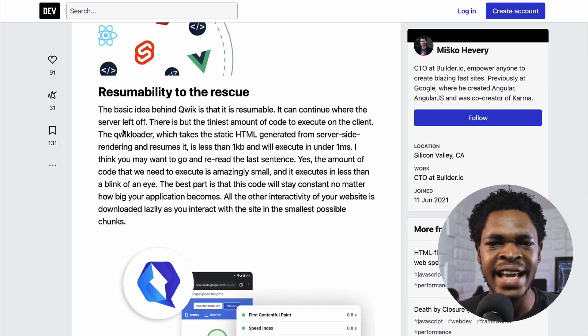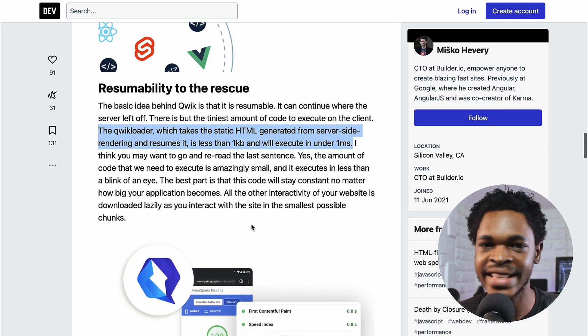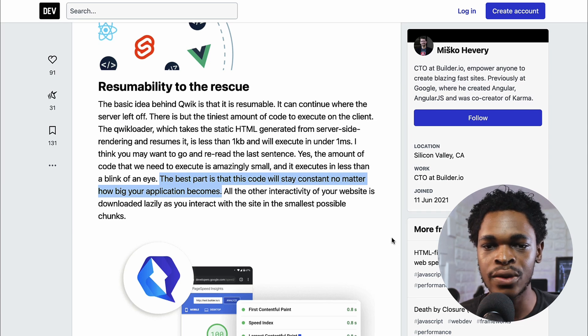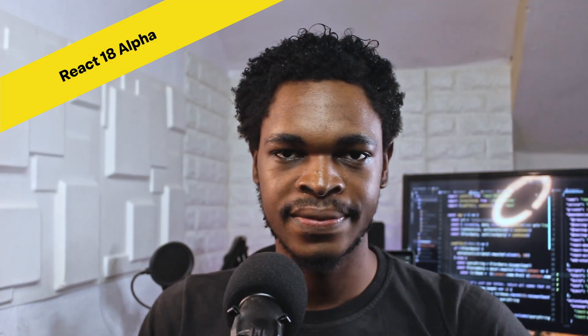Qwik's resumability makes this possible, as it can continue where the server left off so you don't have much code to execute on the client. The Qwik loader — which takes the static HTML generated from server-side rendering and resumes it — is less than 1 KB and will execute in under one millisecond. The best part is that this code stays constant no matter how big your application becomes. I haven't tried it myself, but it looks really promising and I'll definitely give it a try.